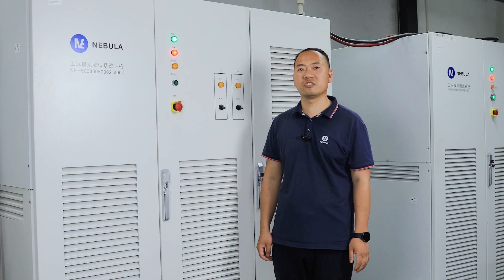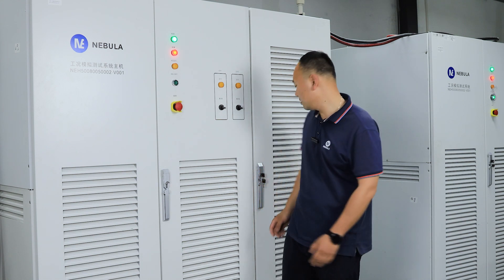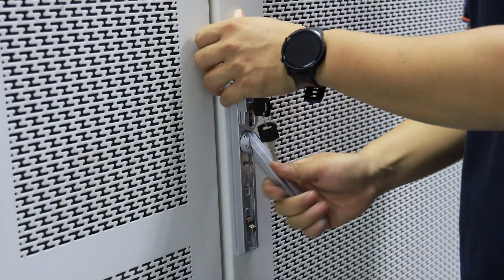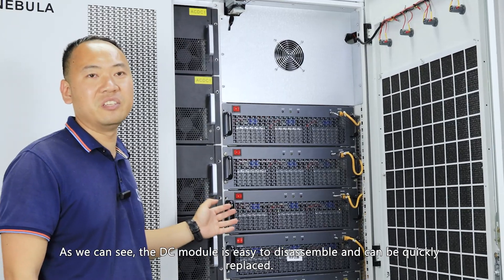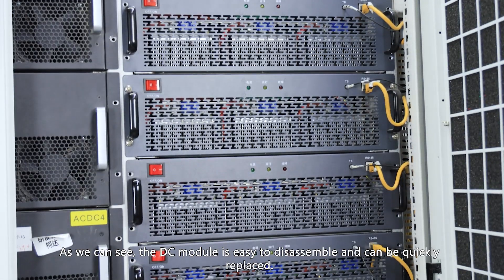Maintainability is also a concern for many users. The DC unit of the test system features a modular design. As you can see, the DC module is easy to disassemble and can be quickly replaced.